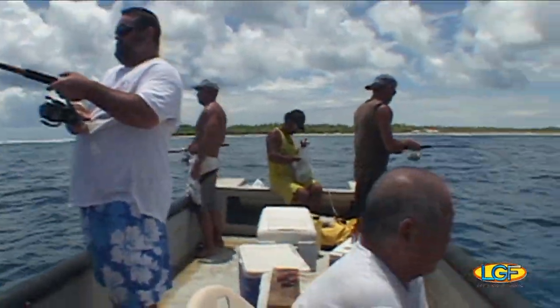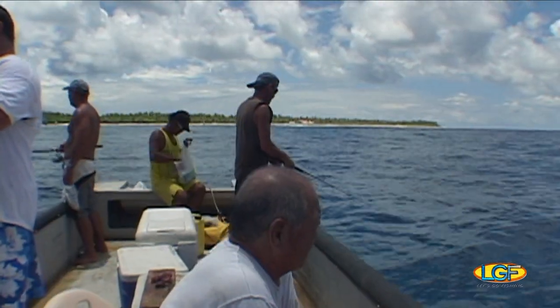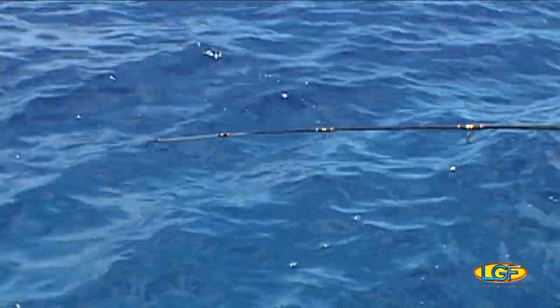If you enjoy bottom fishing, Rangi Rora is the place for you. The action is immediate and non-stop.